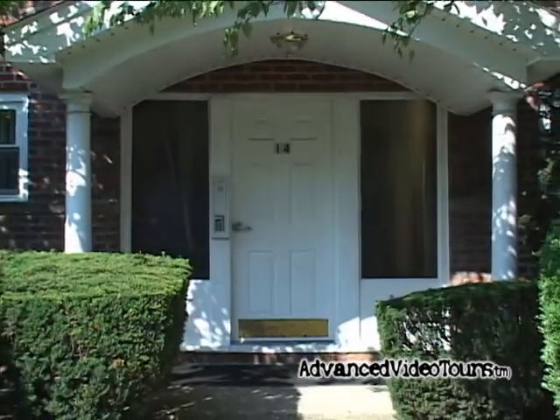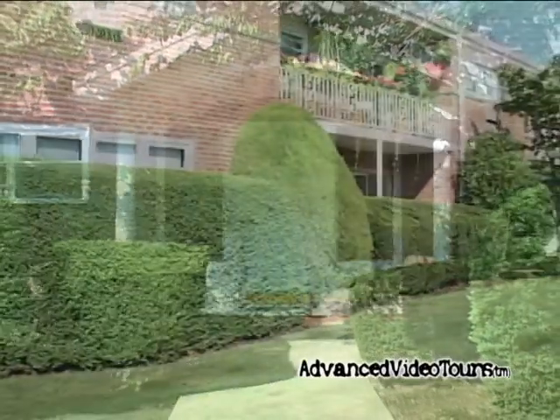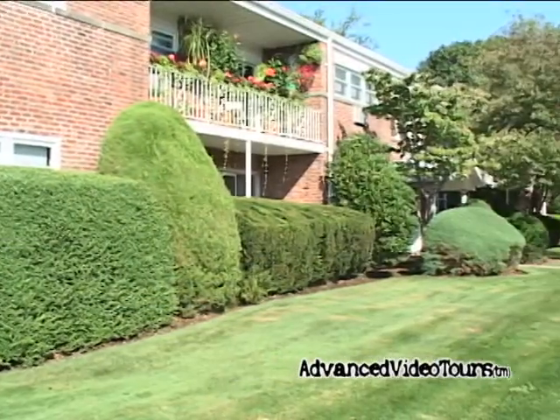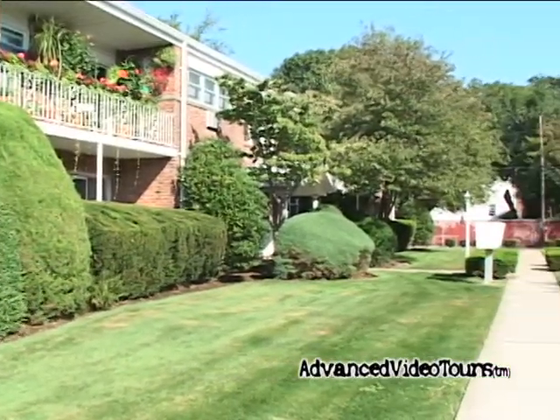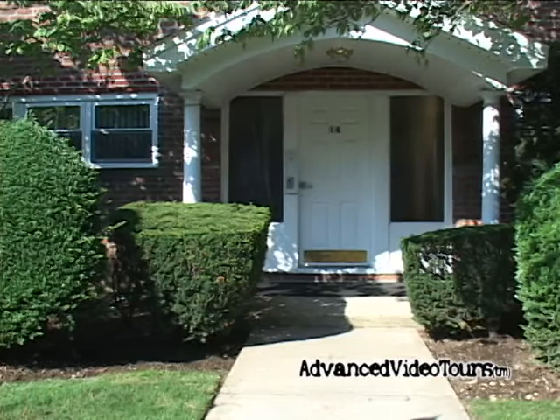Hello and welcome to another advanced video tour. Today we're in Farmingdale, Long Island, viewing this beautiful one-bedroom, one-bath co-op. Within walking distance of the train station, this is an ideal location for travelers.